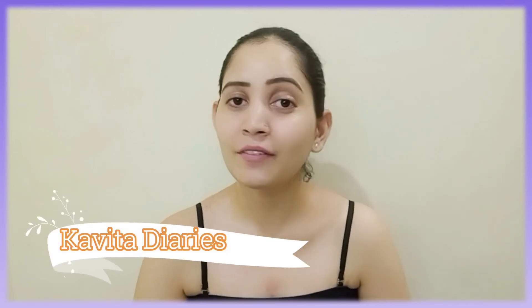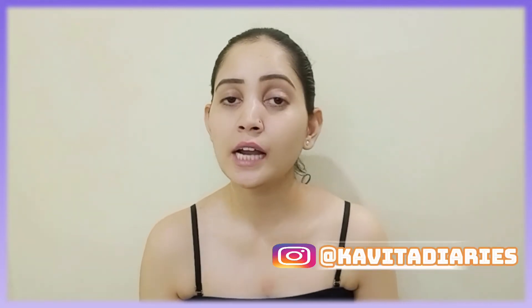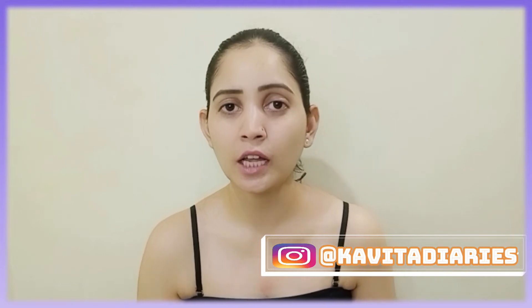Hi guys, welcome back to my channel Kavita Diaries. I hope you all are good. In this video I want to share my last hair care combination. I have tried many products, and before I did not do experiments, but now I have started to change things and experiment. I have heard that experimenting is very important so we know which products are suitable for our hair and skin.